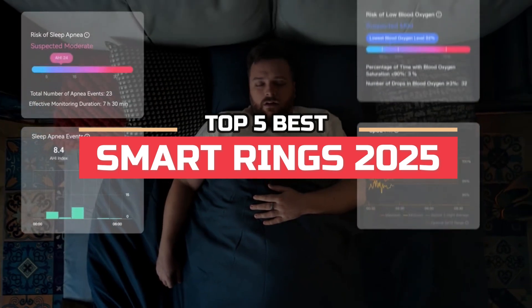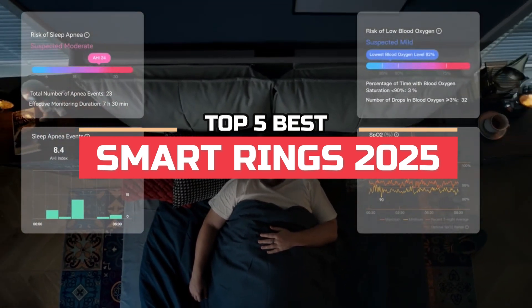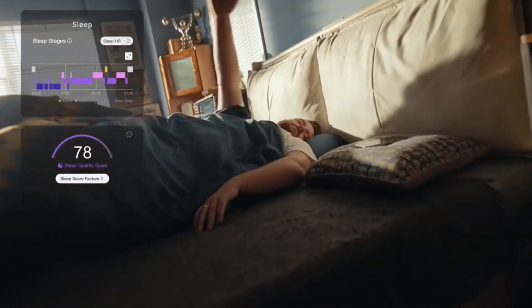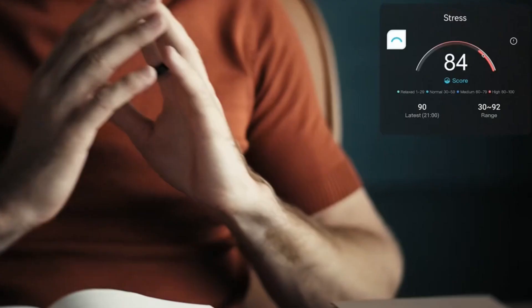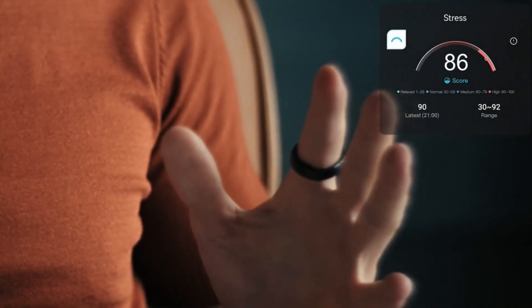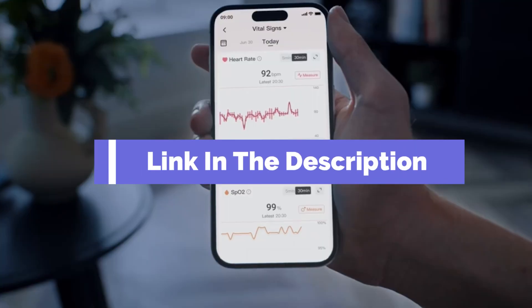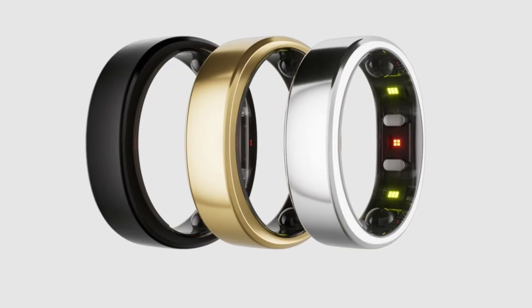Hi everyone, in this video we're going to look at the top 5 best smart rings in 2025. We made this list based on our own opinions, research, and customer reviews. We've considered their quality, features, and value when narrowing down the best choices possible. If you want more information and updated pricing on the products mentioned, be sure to check the links in the description box below.